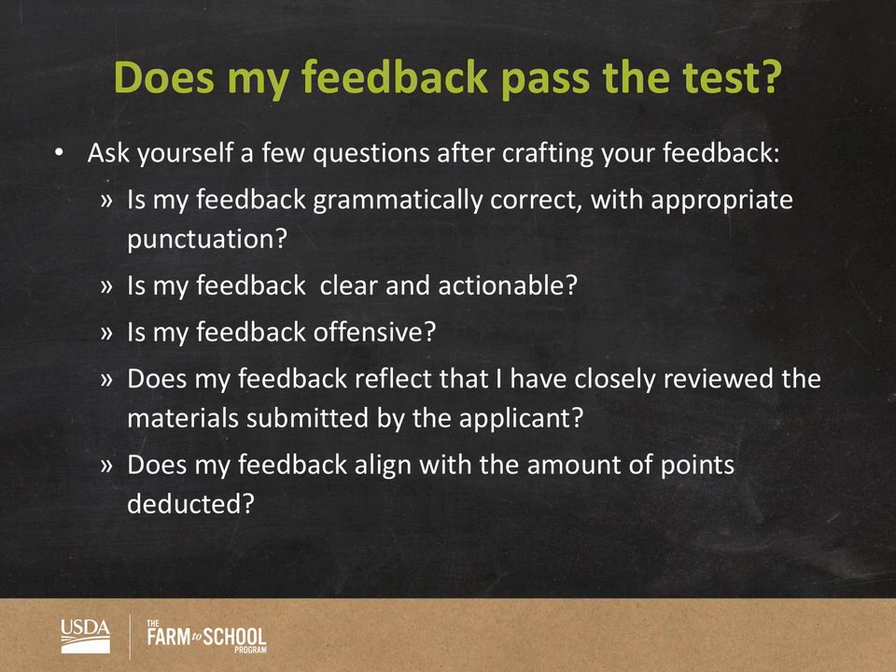Before you submit, after you've had time to think through your applications, pause and reflect. Check that your feedback is grammatically correct, has appropriate punctuation, is clear and actionable, is not offensive, and reflects that you've closely reviewed the materials. Also check that the feedback aligns with the amount of points deducted — in the RFA there's a range of scores per section, so check the numbers and make sure they fall within that range. Look back at the scale for what excellent looks like versus a zero for no response provided, and make sure you're consistent across the board.